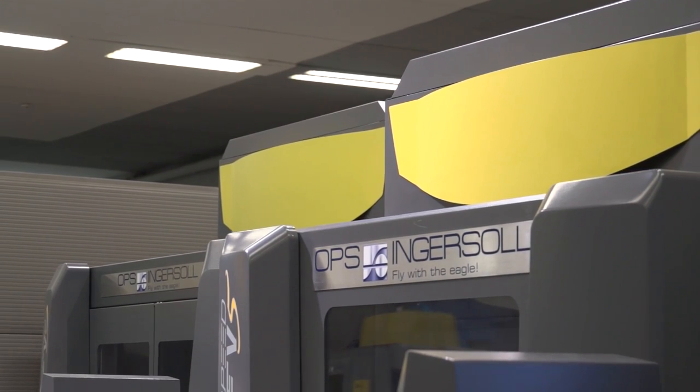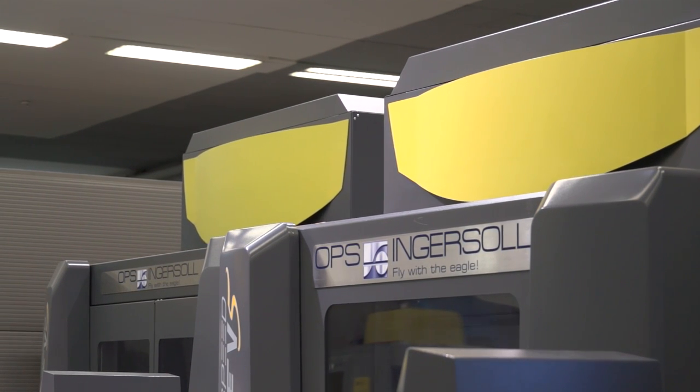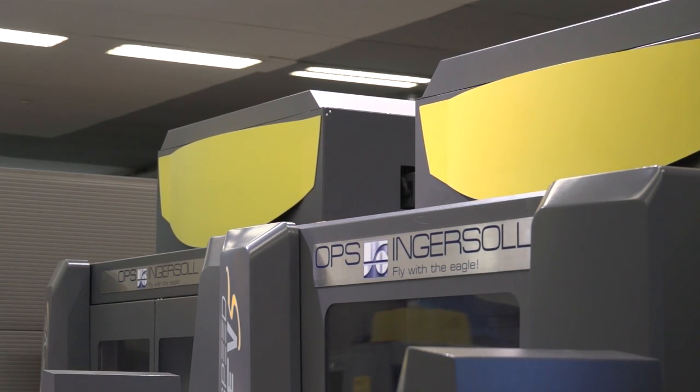OPS Ingersoll talk a lot about precision — how accurate is this machine? Typically we've seen accuracy on electrodes of 2, 3, or 4 microns, and when talking about optics we're talking maybe 1, 2, or 3 microns, with a very high surface finish capability.